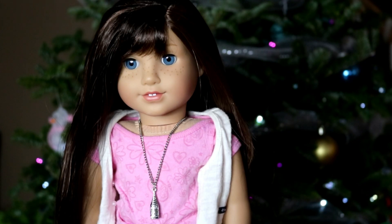Hey guys, it's Hart and today I'm going to be showing you 5 everyday objects that can be used for your dolls. Let's get started.